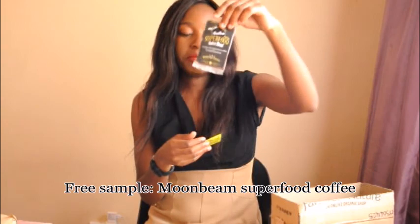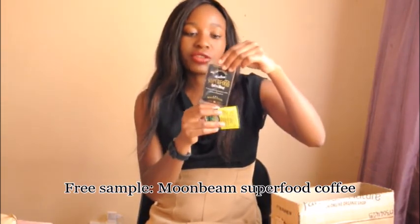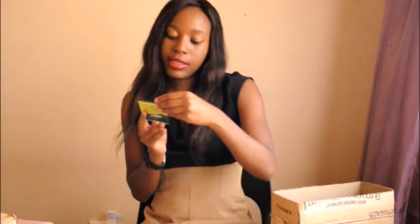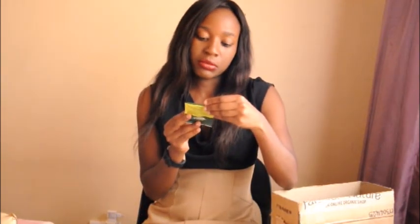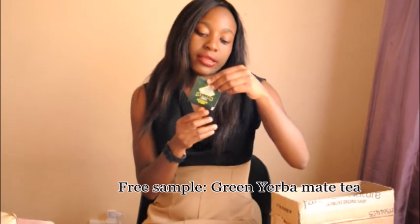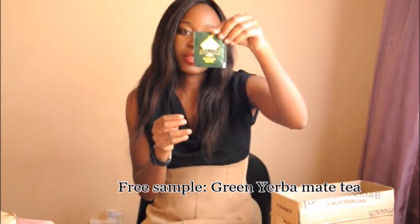The first sample is Moonbeam Superfood Coffee Blend — we'll try that out. I don't drink much coffee but let's try that one. And the next one is Greeniever Mate Tea. I like tea, so we'll try this one out.